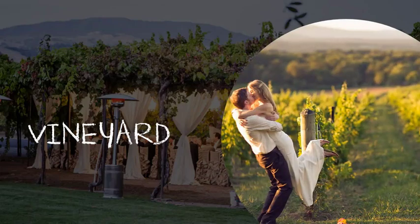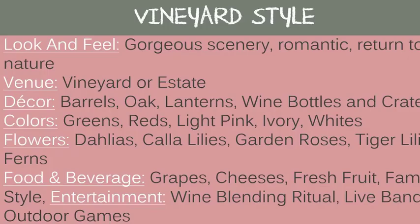For a vineyard style or theme, the look and feel is gorgeous scenery, romantic, and a return to nature. A good venue is obviously a vineyard or estate. Decor includes barrels, oak, lanterns, wine bottles, and crates. Good colors: earthy greens, cabernet reds, light pinks, ivories, and whites. Flowers: dahlias, calla lilies, garden roses, tiger lilies, and ferns. Food and beverage: grapes, cheeses, fresh fruit, or family style. Entertainment: a wine blending ritual, a live band, or outdoor games.